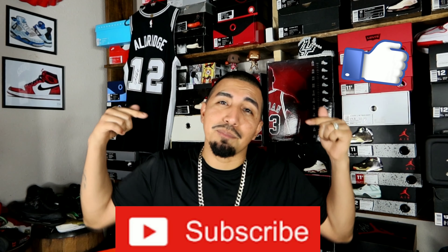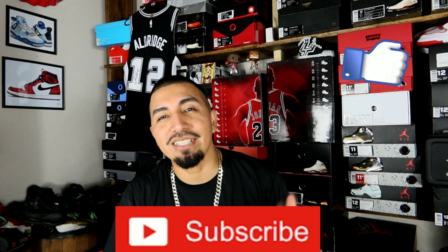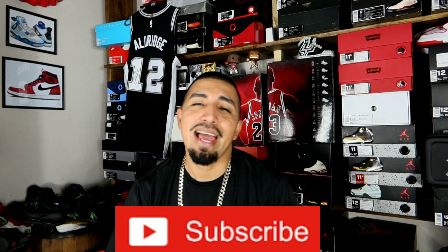But anyway guys, I'm going to get out of here. Hopefully you enjoyed the video. Hit that thumbs up if you did. Don't forget to subscribe so you too can be part of that 210 Guy Kicks fam. It's your boy Tony with 210 Guy Kicks coming at you with yet again another video. Peace guys, till the next one.